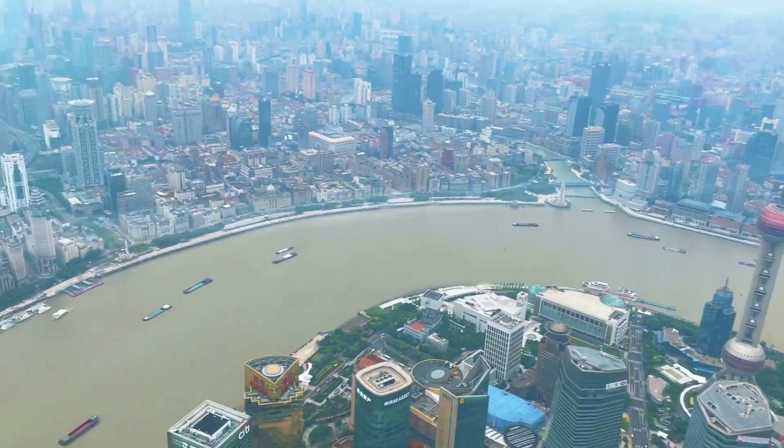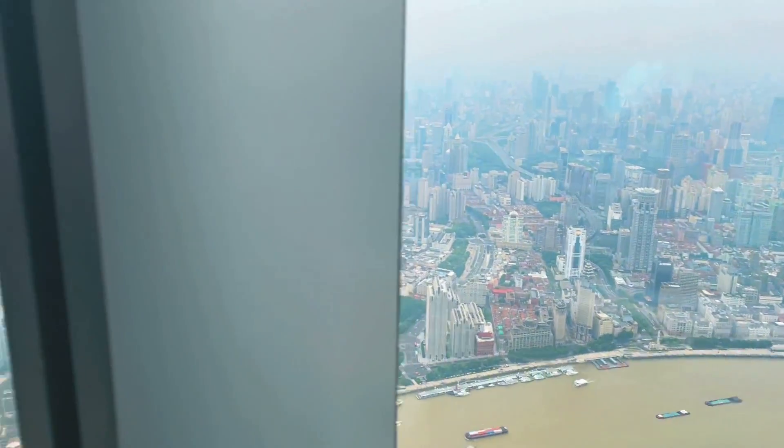It took almost seven years to build this gigantic skyscraper.